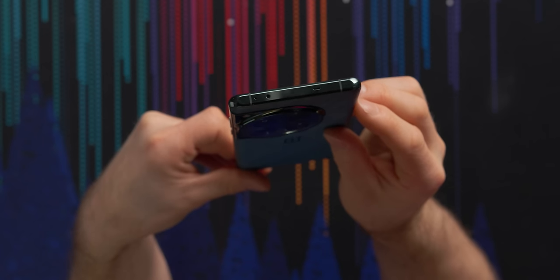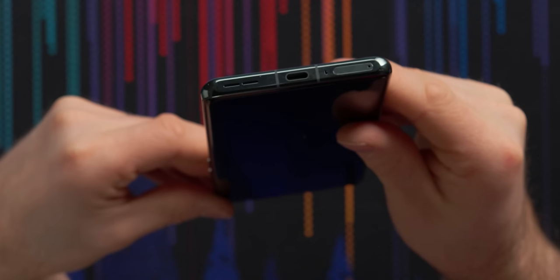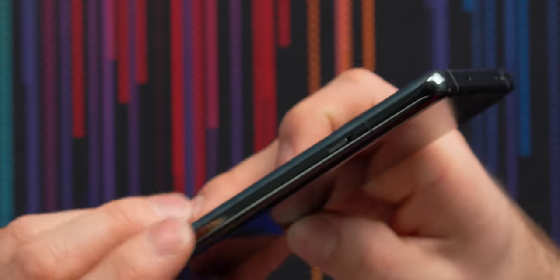On the outside of the phone, we've got the usual suspects with our lock button and volume rocker. Does this thing have an IR emitter? Super cool. Amplified earpiece speaker and bottom speaker, SIM slot and USB-C charging port, along with OnePlus's trademark notification slider. You gotta love to see it.